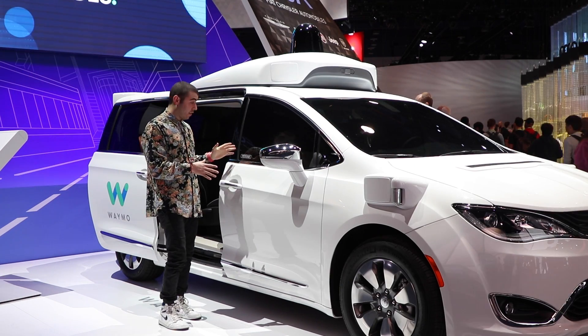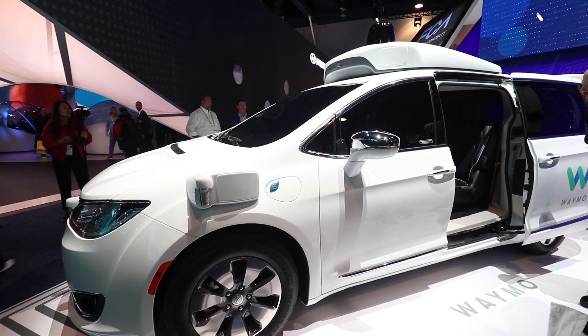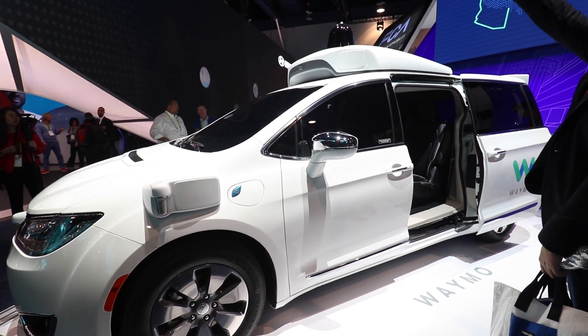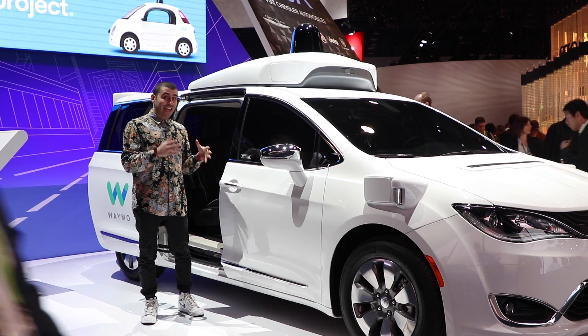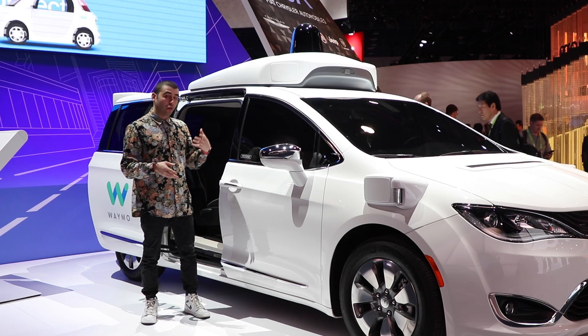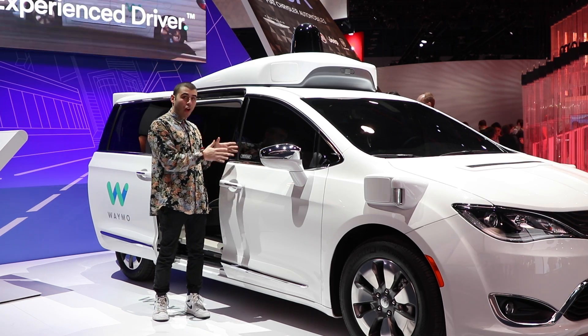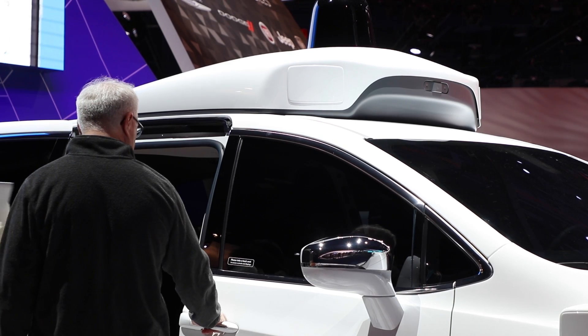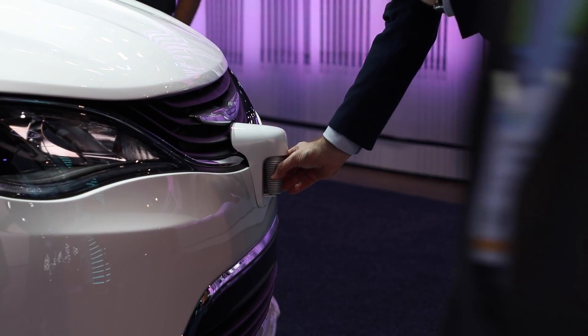A little bit surprising to see this at CES — this is Waymo. It actually started out as a Google project about a decade ago, spun off, and they just launched a fleet of these self-driving taxis in Arizona. You use an app, and just like Uber a car shows up. There is a driver in the driver's seat for now, but this thing is packed with sensors everywhere and it can drive itself.